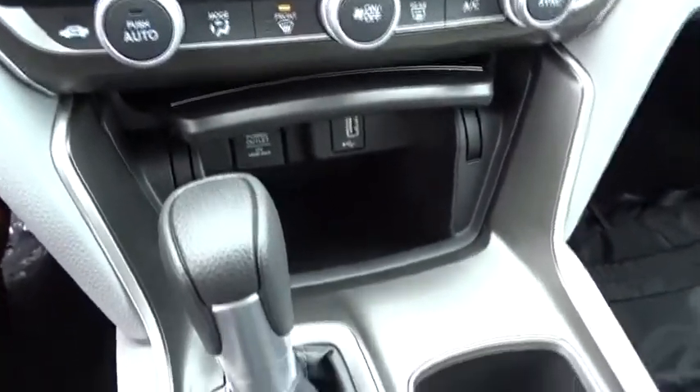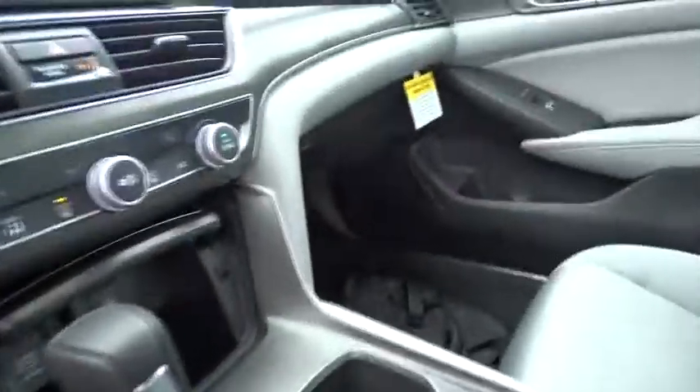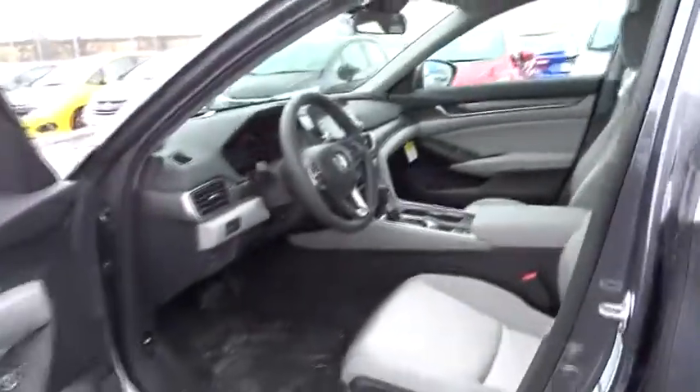Panic alarm, remote keyless entry, brake assist, tachometer, overhead console, front reading lamps, driver vanity mirror, cloth seat trim, tilt steering wheel, front bucket seats.